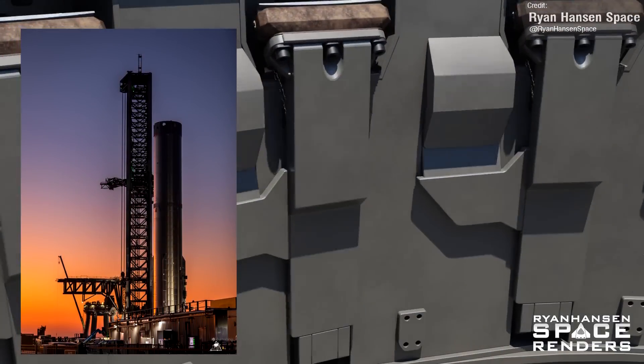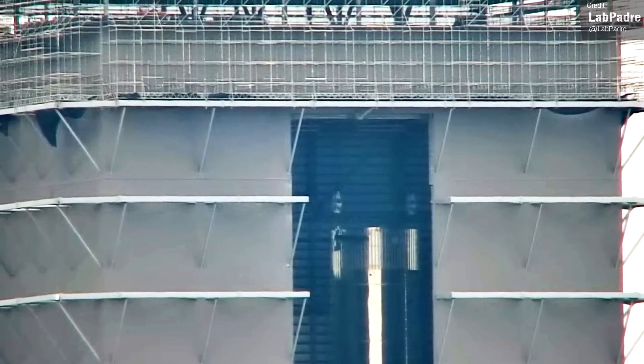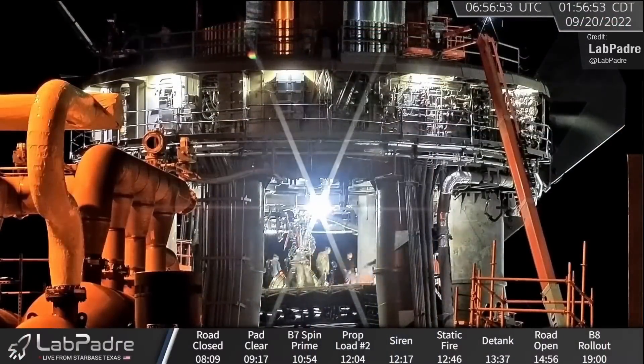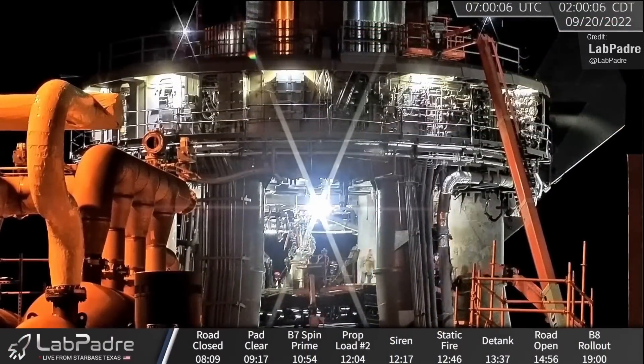The ongoing installation of all of these upgrades is the reason that Booster 8 hasn't been mounted into the launch table yet. As for Booster 7, it remains in the Mega Bay undergoing its final upgrades before its 33-engine static fire test and eventual orbital launch attempt. It's being supported by both bridge cranes to allow workers to access the engines more easily, and to allow easier access for the installation of its centre engine, which was removed following its 7-engine static fire test.